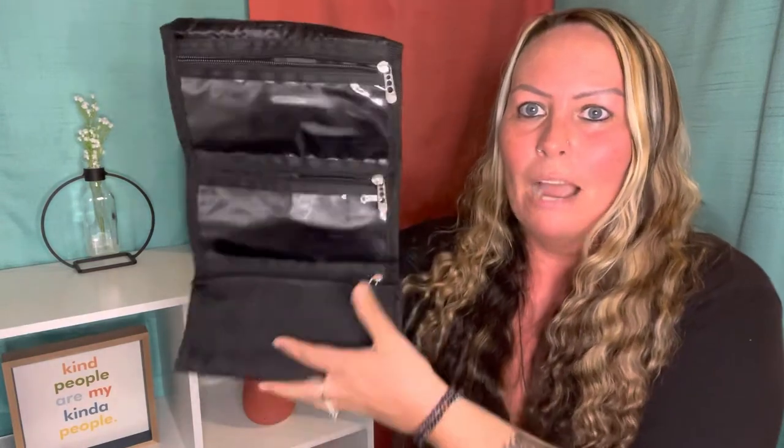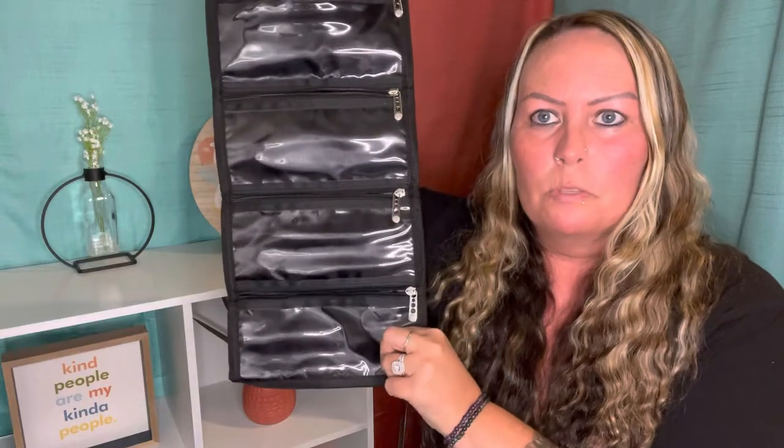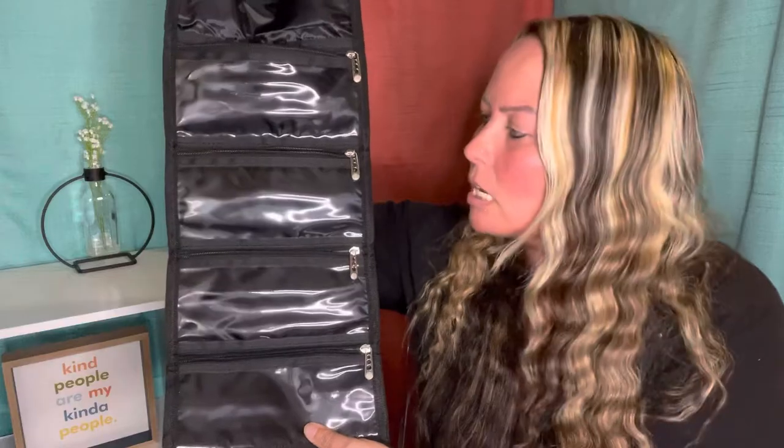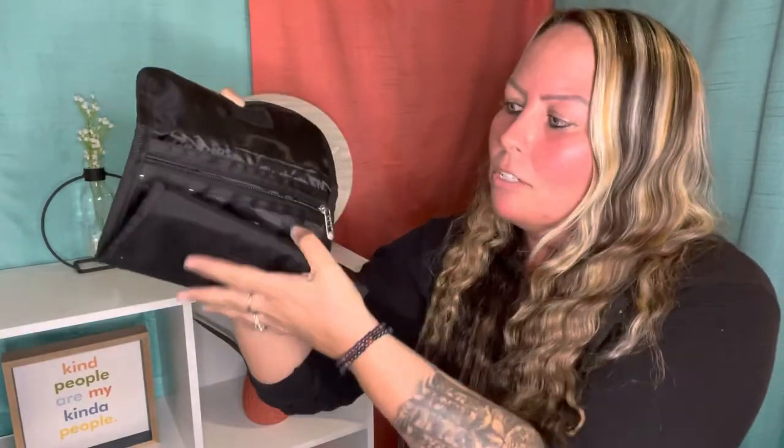I highly recommend getting all the cash you need and putting it in your safe. One handy thing I really love is this little pouch — I put ones, fives, tens, and occasionally twenties in it for larger purchases. You can get it on Amazon for about 10 to 15 dollars. It's compact, keeps everything together, and you stick it right in your safe.